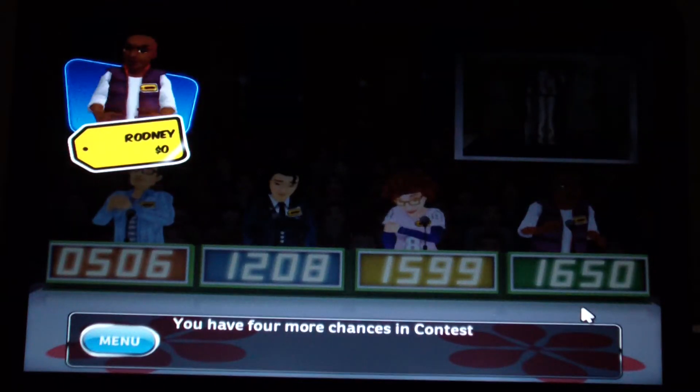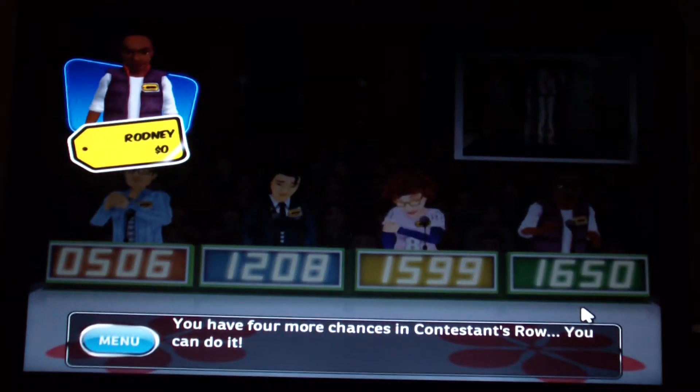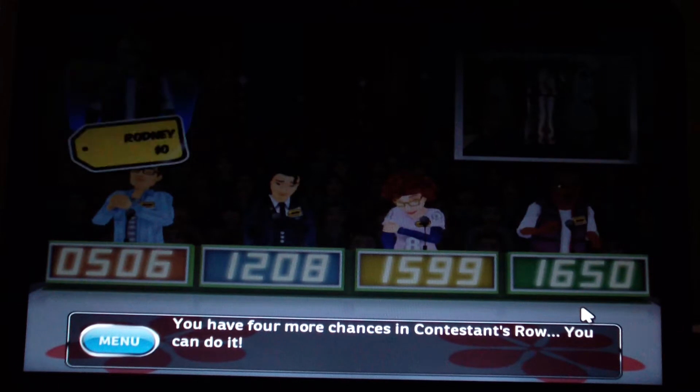I have four more chances in Contestants' Row. I can do it — yes I can and I will. I hope.